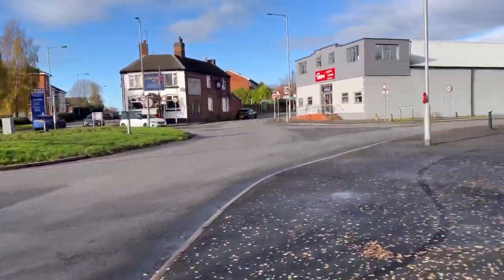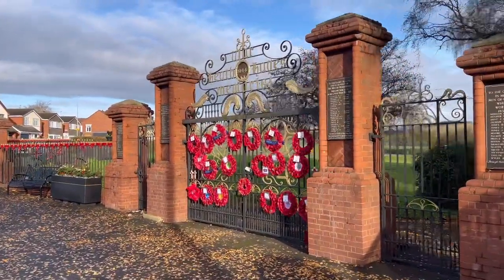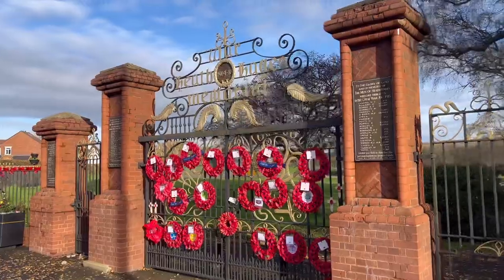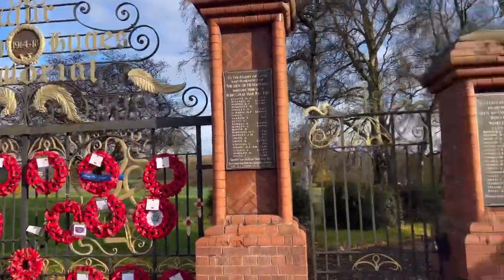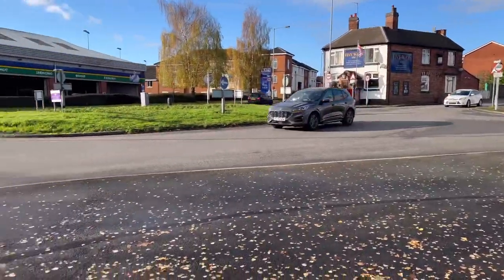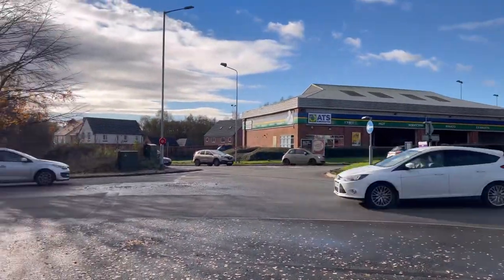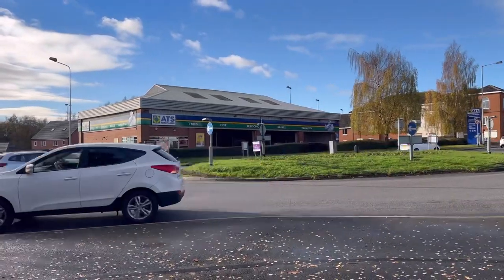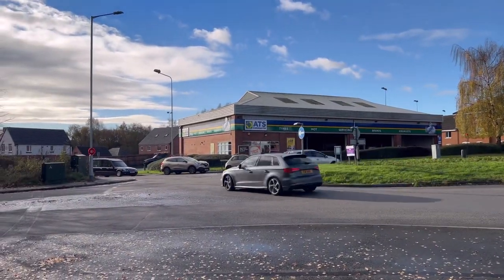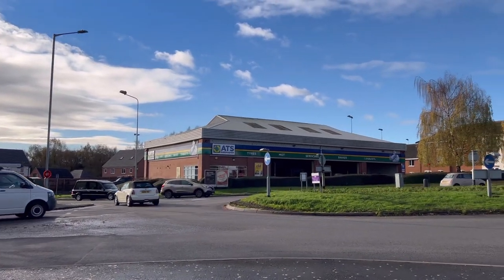Hi guys, so welcome back to Chase Dog Walks. Today we're going to be having a little walk around Heath Hayes Park. This park is situated adjacent to a walk that I did the other day, if you remember — the Fairlady Coppice Nature Reserve, which is directly behind the ATS here.